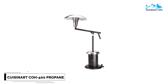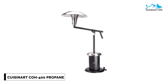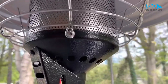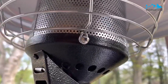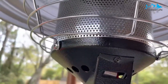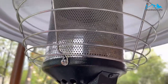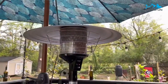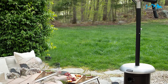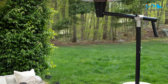Number 5. Cuisinart COH400 Propane Patio Heater. The Cuisinart COH400 Propane Patio Heater has an adjustable arm, making it a top pick for propane heaters. The swivel arm allows you to move the heater in a complete circle and adjust the angle to raise or lower it. It has an extra-large 33-inch shield and a cone-shaped burner that directs the heat downward and out, maximizing the 38,200 BTU output. You can easily roll the heater from one spot to another, allowing you to bring warmth to wherever you are sitting.